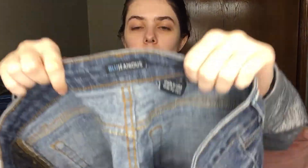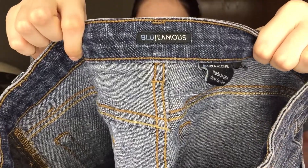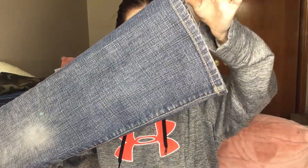I've never heard of this brand — Blue Genius. Like genius, but they added 'jean' instead of the normal spelling. That's pretty funny. But these are more of a boot cut — not quite flare, but close.